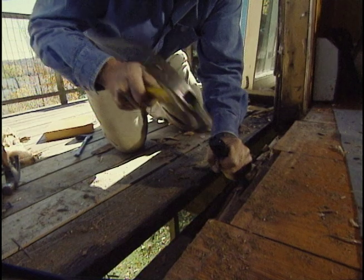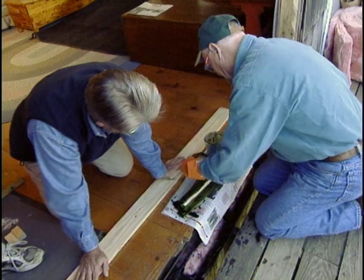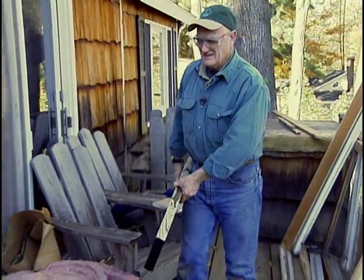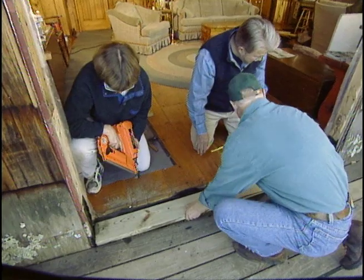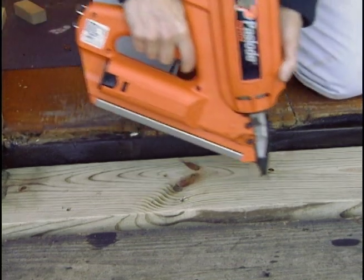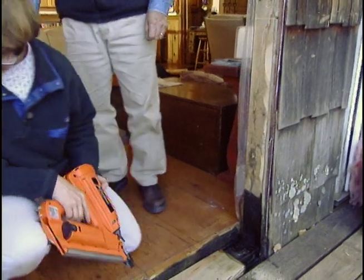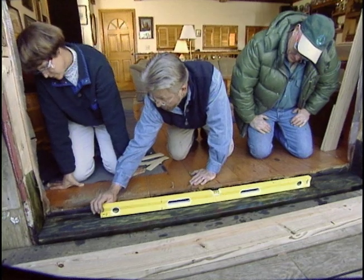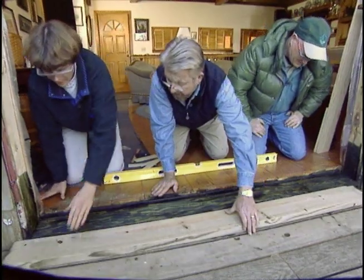Remember that dry rot we saw earlier? There's even more down here beneath the old threshold, so we tear out everything that's rotten. Finally, when we've gotten down to solid material, we rebuild. Untreated lumber gets a coat of wood preservative; the rest is already pressure treated. We tap the first two-by-six in place and apply preservative to the cut ends.